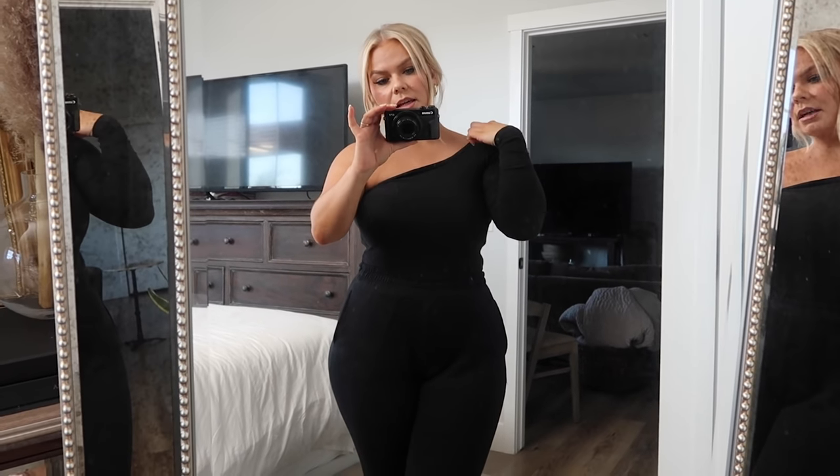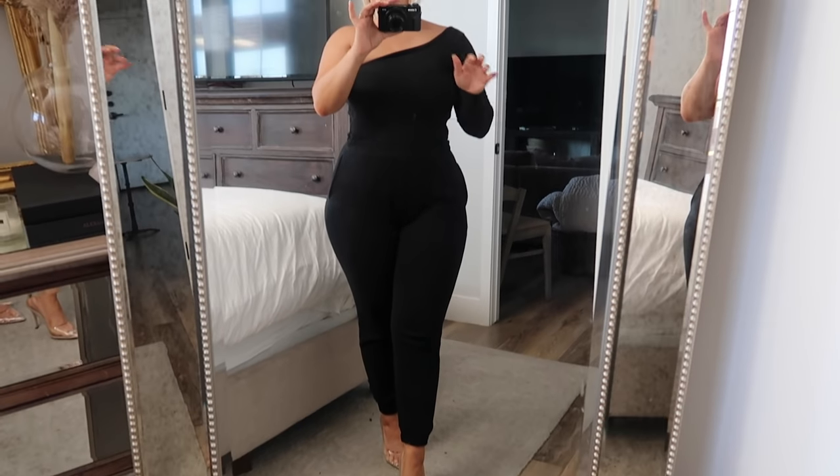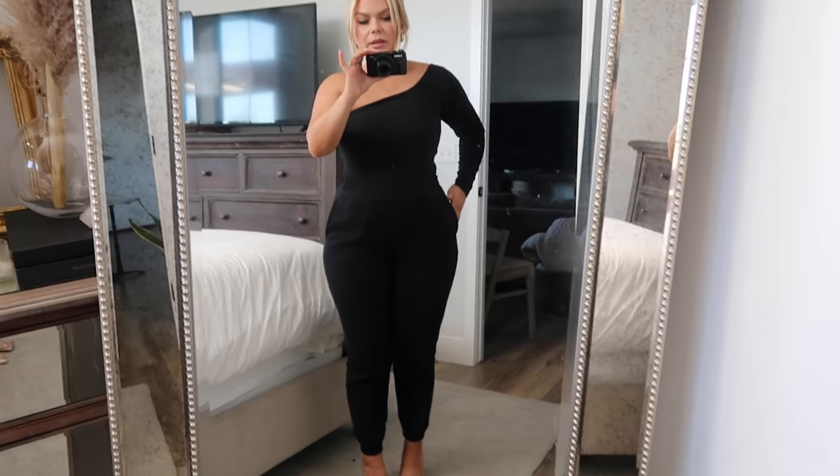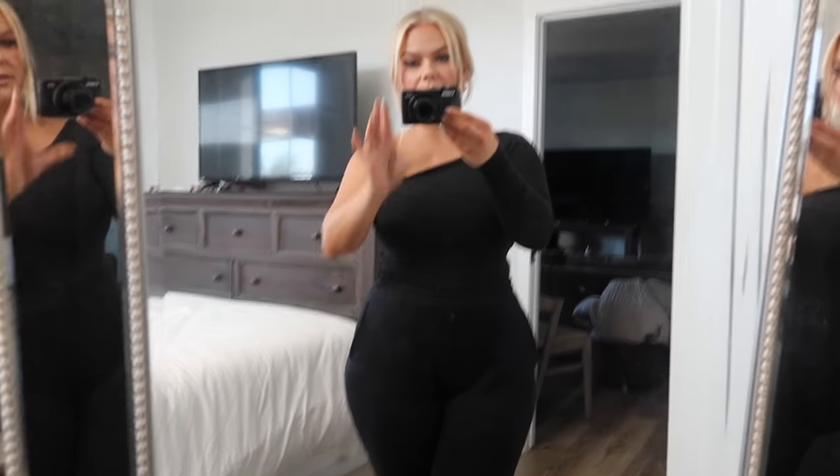This is the one-shoulder top with the long sleeve. I have the other ones in a previous video that are tank-top style, but this one I feel is so much more flattering. I did put on heels so you can see the full effect. I love it - I think it really accentuates your curves, and even the curve of the shirt. It's just so flattering.